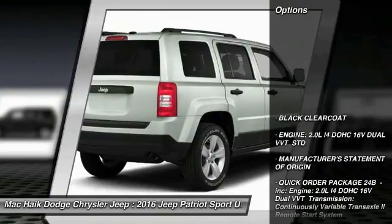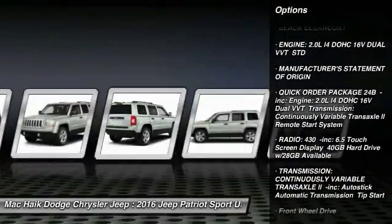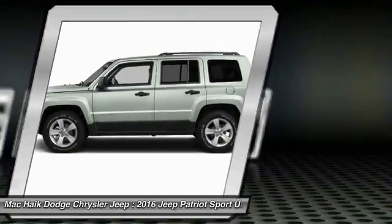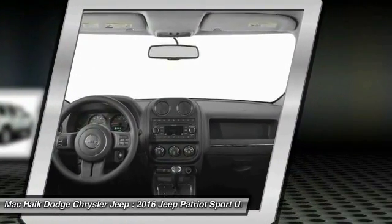Here are some of this vehicle's great options: Traction Control, Stability Control, Keyless Entry, Anti-Lock Braking System, Steering Wheel Audio Controls, Leather Wrapped Steering Wheel, Bluetooth, Driver Airbag, Adjustable Steering Wheel, Power Steering.